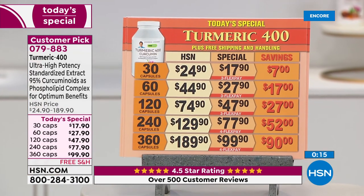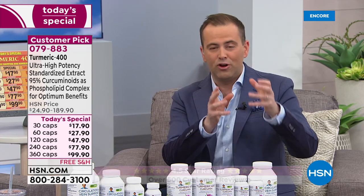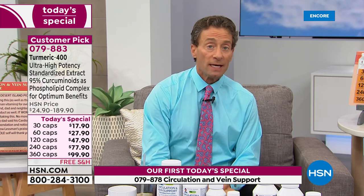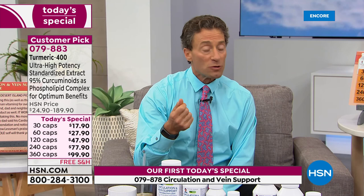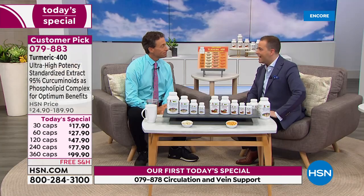Whether you want it for the soothing benefits to your joints, the detoxifying benefits to your liver — because so many of us take medications — or even if we live perfectly healthy, the liver is the hardest working organ in our body. Turmeric is a botanical that has attained scientific and medical respect far beyond that of traditional remedies. If you're going to bed early tonight, the pricing on the turmeric is the best it will be all year — free shipping, handling, and flex pay. By complexing turmeric with fat, it increases its benefits by almost 3,000 percent.